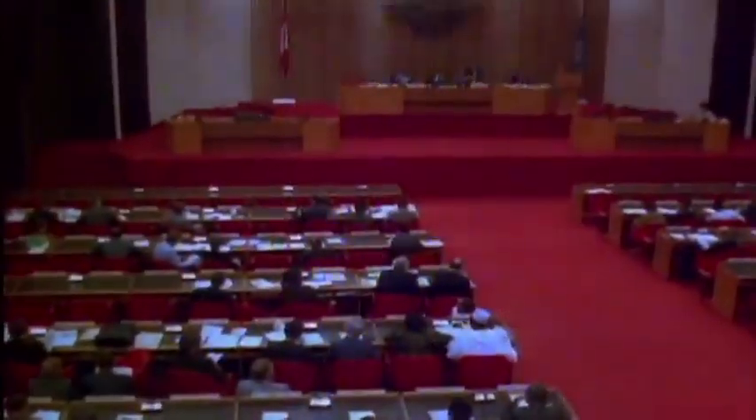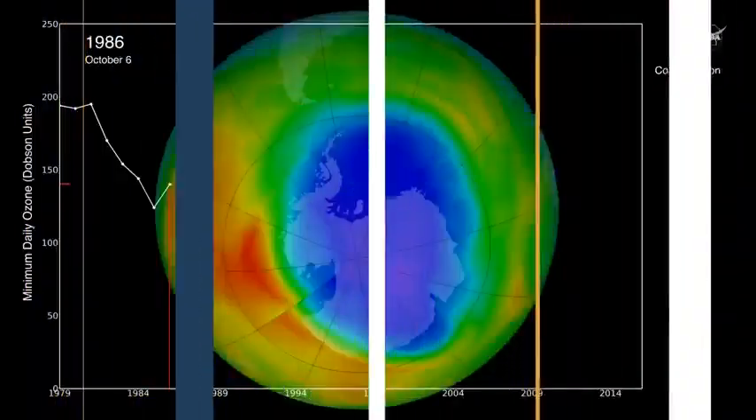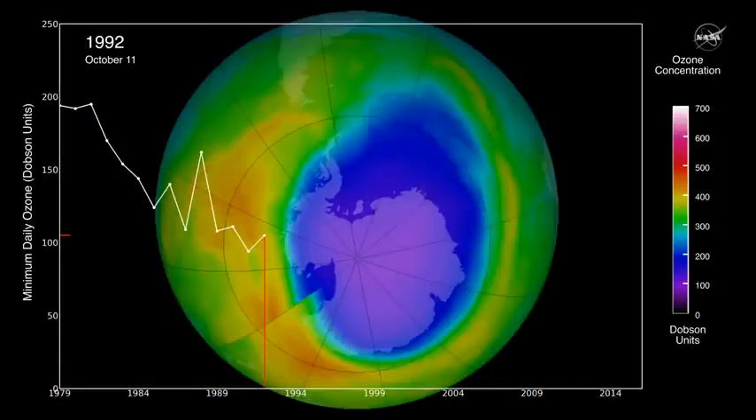The ozone-depleting gases have been regulated by the Montreal Protocol, which is an international agreement signed by all countries around the world. Because of this, their levels in the atmosphere have been decreasing.